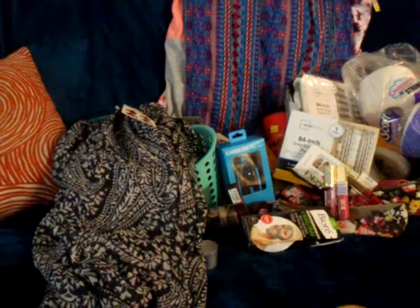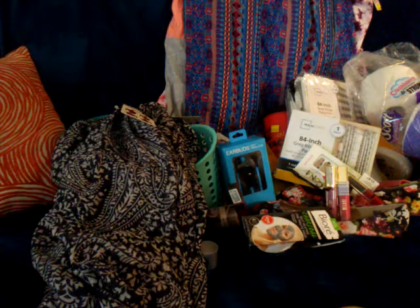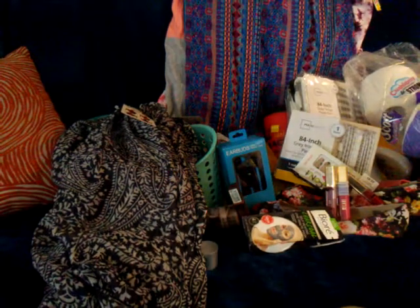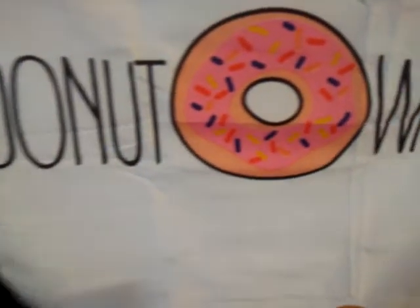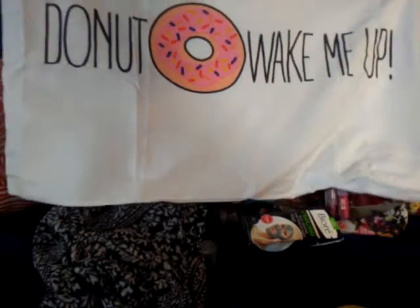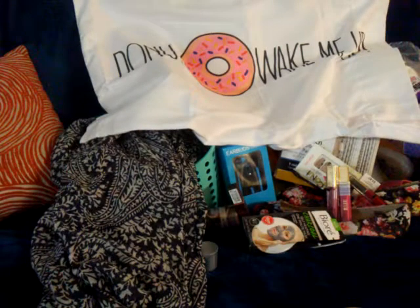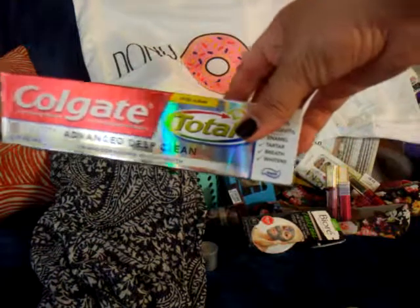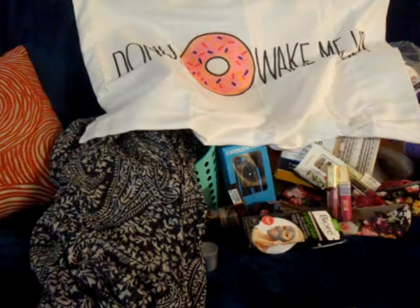Last, I bought this donut pillowcase — I think I paid about two dollars for it. It was the only one they had so I only got one. It says 'Donut Wake Me Up.' I also got some Colgate toothpaste, 5.8 ounces, which I paid about three dollars for.